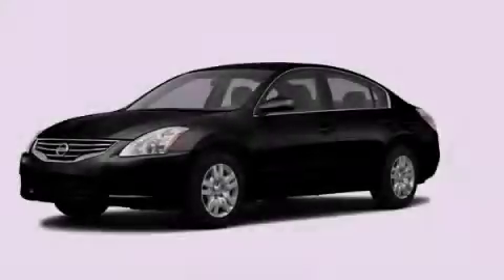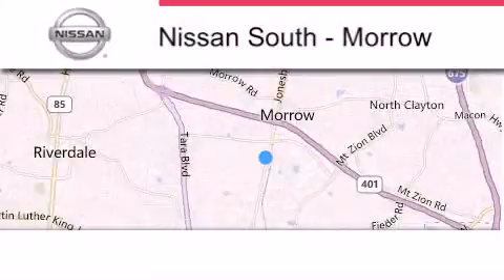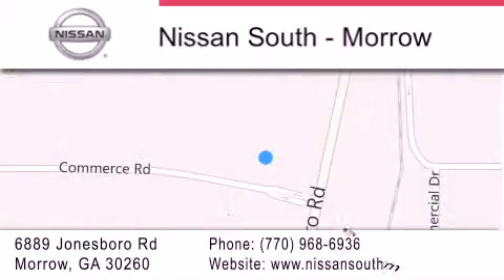Stop by today and test drive this vehicle for yourself. Nissan South is located at 6889 Jonesboro Road in Morro. Our goal is to exceed all of your expectations to ensure that you'll return for future visits.